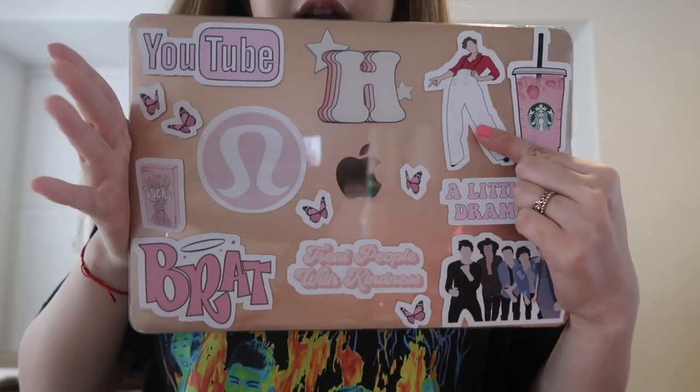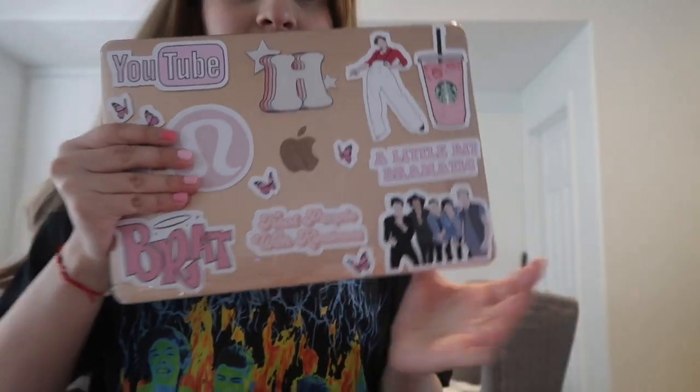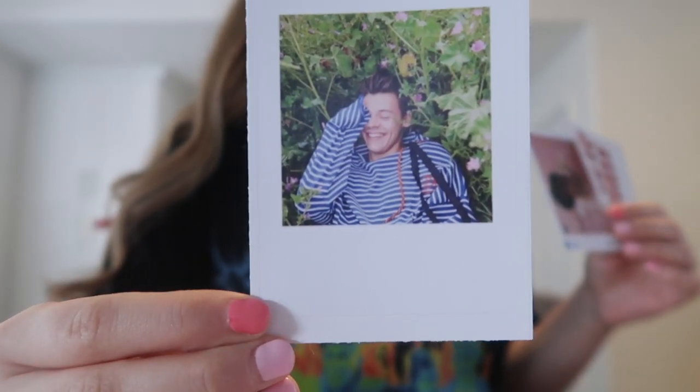On the laptop we have One Direction here, Harry Styles here, and his 'Treat People With Kindness' sticker — I love my computer, this is where I edit. Here are the leftover stickers; I think I'm gonna give them to my sister. I have the sticker of him in flowers with the striped shirt.